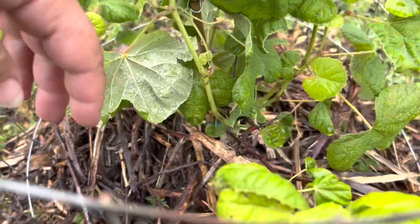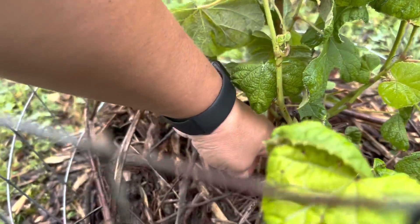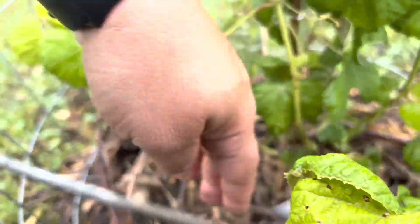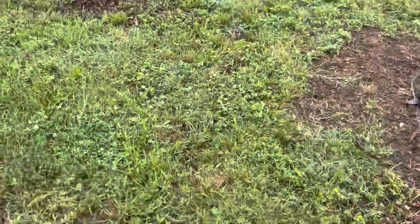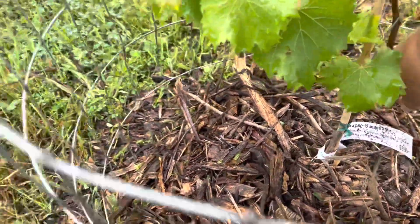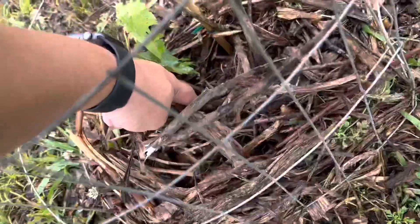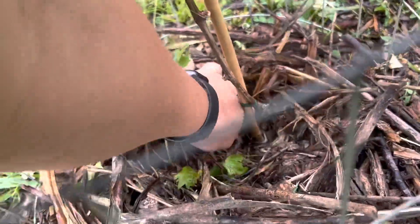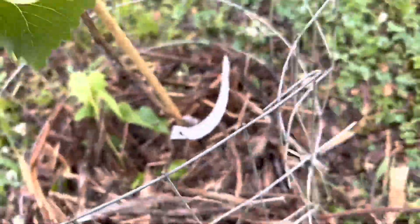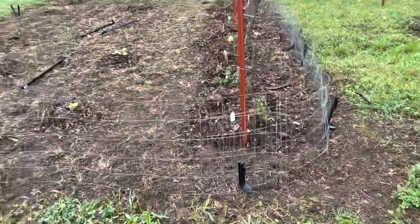I covered them all up — probably shouldn't have. This one's a Flame Seedless, I think that's what Emily said. Yes, this is a Flame Seedless. We Googled them all to see what they were. This one is a Nigeria grape. I think she got me two of the same thing — this one's a Thompson again. We looked them all up online and they were all really good for making jams, jellies, and wines.